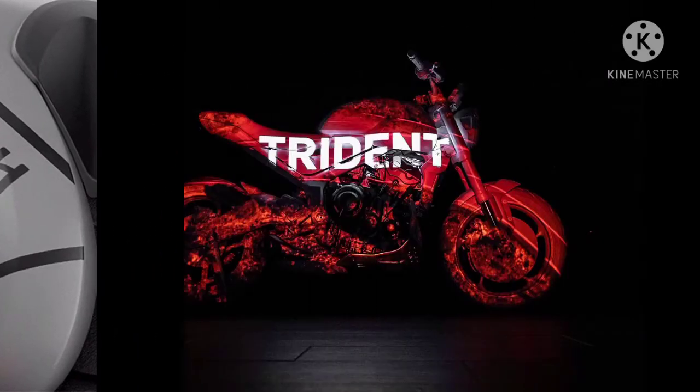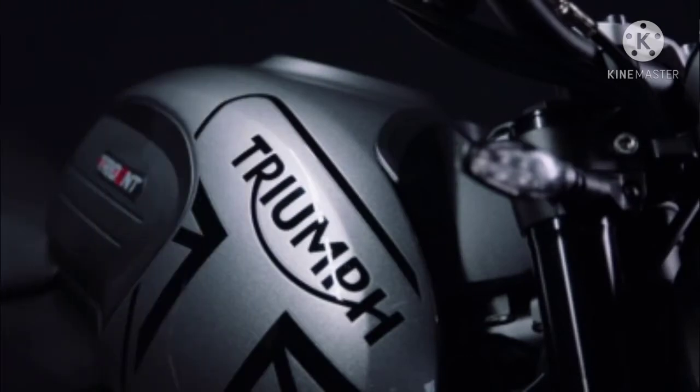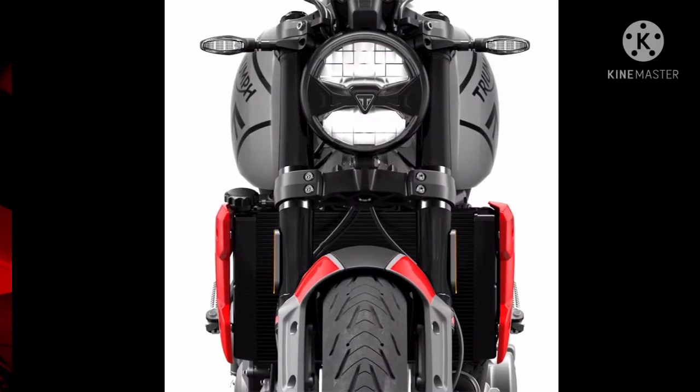Welcome to my YouTube channel. Hope you all are doing great. This video is on the all-new Triumph Trident 660. Please do like and subscribe.